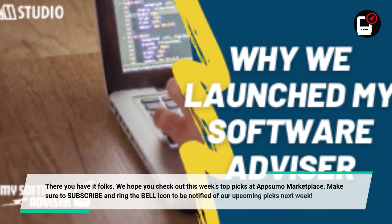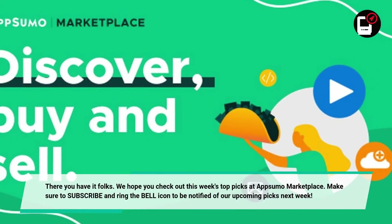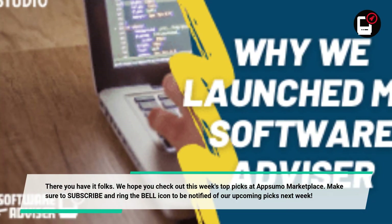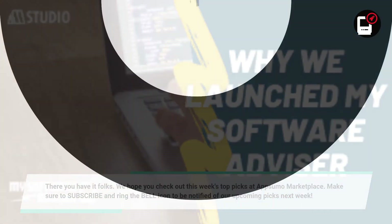There you have it folks. We hope you check out this week's top picks at AppSumo Marketplace. Make sure to subscribe and ring the bell icon to be notified of our upcoming picks next week. See you next week, bye!